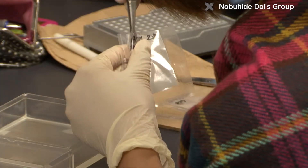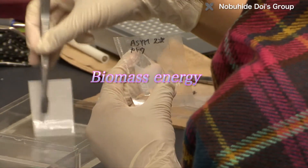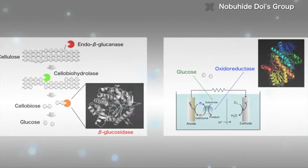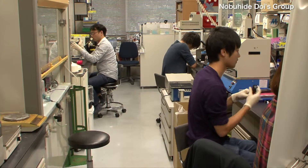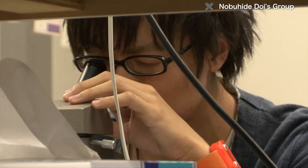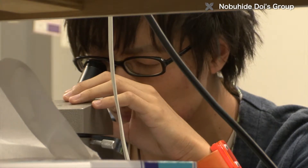The DOI lab has also started doing research on biomass energy with a view to environmental applications. Various protein enzymes are involved in converting biomass, which was previously thrown away, into sugar and fermenting it to produce bioethanol, and in converting biomass to electricity directly through biofuel cells. The DOI lab hopes to enhance the activity and stability of such enzymes through evolutionary molecular engineering to improve the efficiency of biomass energy production.